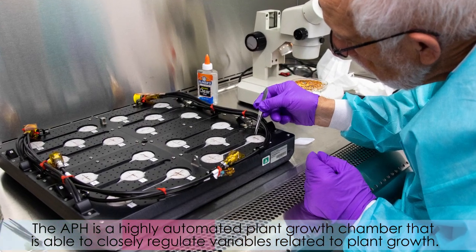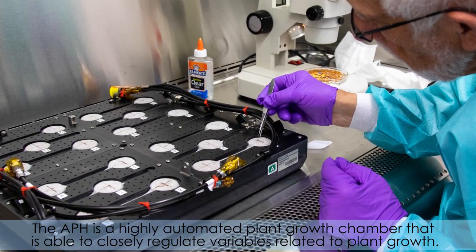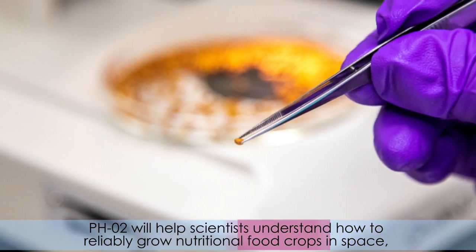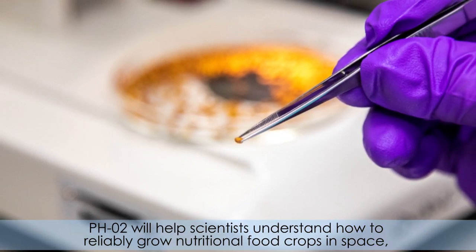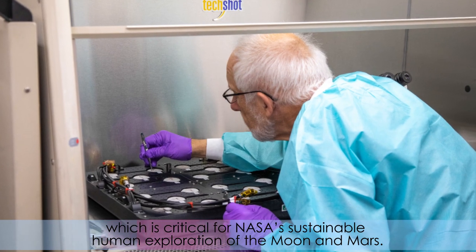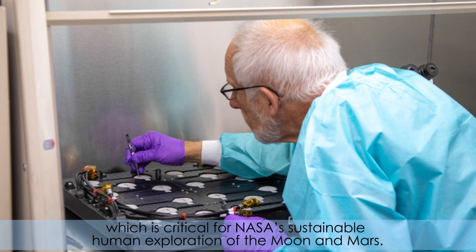The APH is a highly automated plant growth chamber that is able to closely regulate variables related to plant growth. The PH-02 will help scientists understand how to reliably grow nutritional food crops in space, which is critical for NASA's sustainable human exploration of the Moon and Mars.